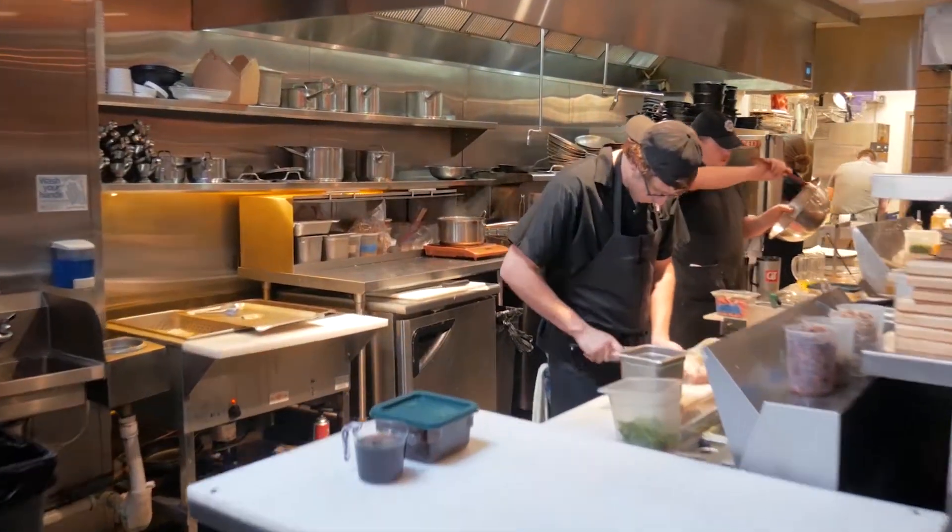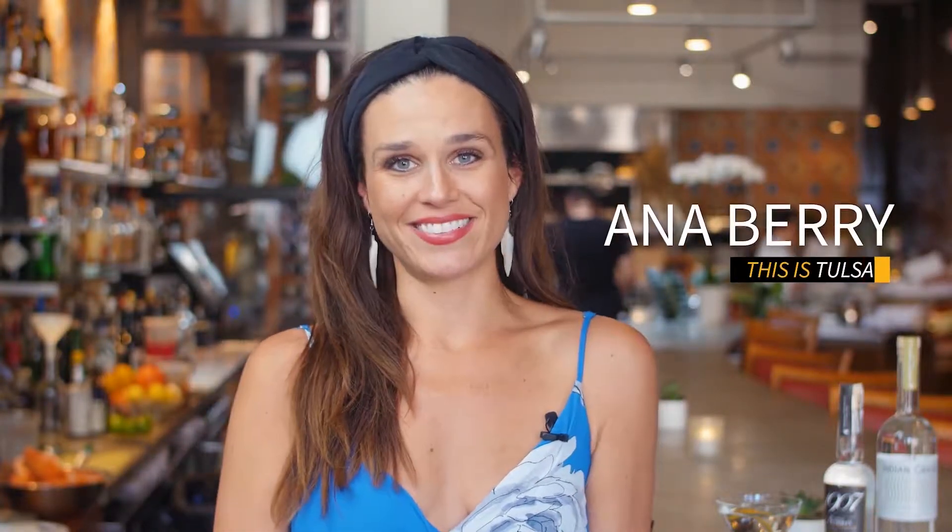What's been incredible has been meeting great people that really want to be excited about what's going on in Oklahoma. These are just a few examples of some of the amazing local businesses we get to support here in Tulsa. I'm Anna Barry, and this is Tulsa.